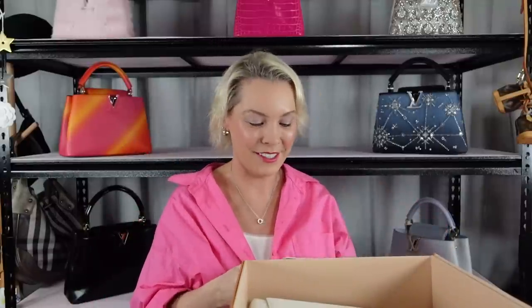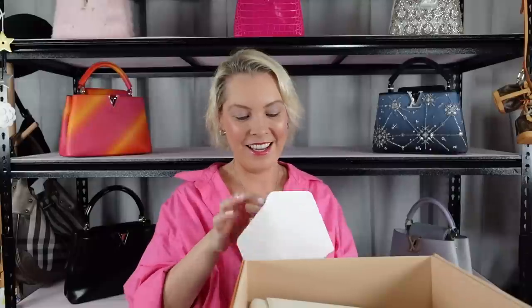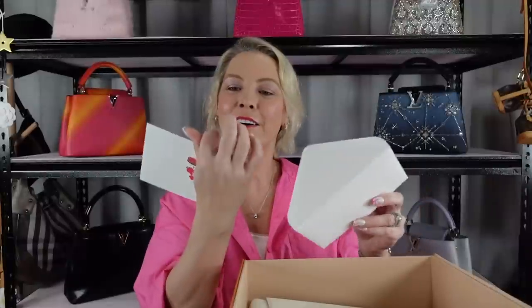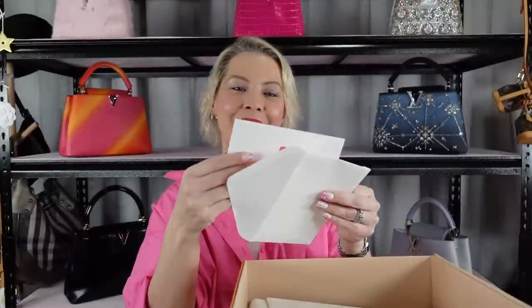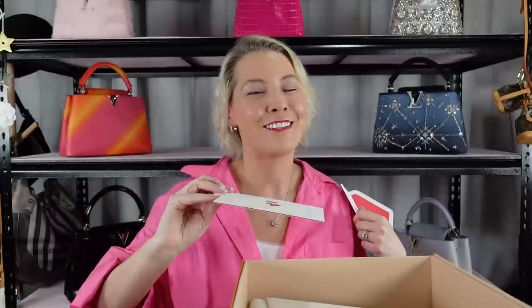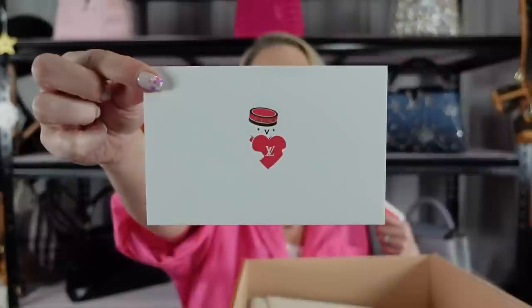My sales associates are putting gloves in for me — it's more of a joke now than anything because they know I'm not going to use the gloves. I got a little card, and my sales associates have written 'Finally, life is a Capucines, old chum — so happy it's here and it's yours,' and then they've signed it for me. They're so sweet.